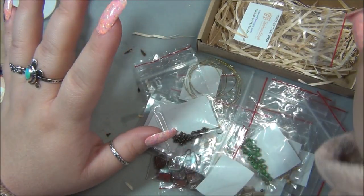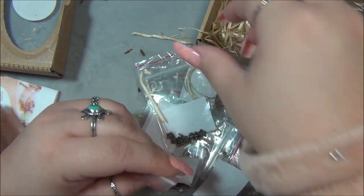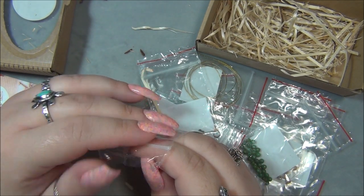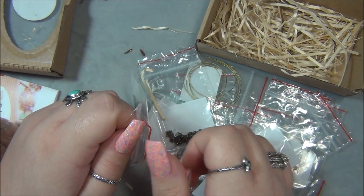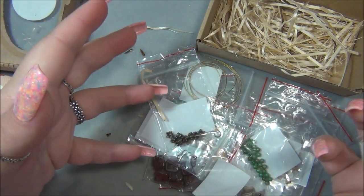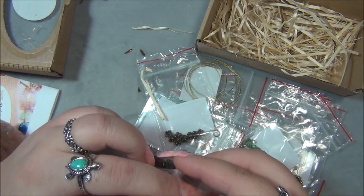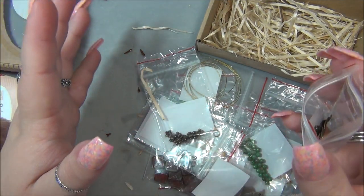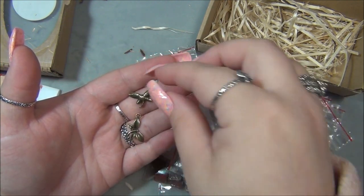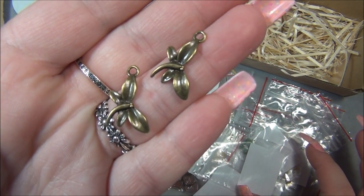I always have to mention this — at the beginning and end of this video I always show what the completed project looks like. After I film this, either tonight or the next day, I will make the design and take pictures of it, and when I edit the video I put the picture of the finished project at the beginning and end. Even though I do that, you guys still comment saying you can't wait to see what I'm going to make — but I have it right there! Those are beautiful, look at that.